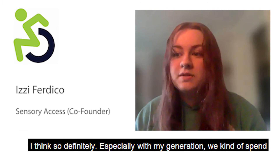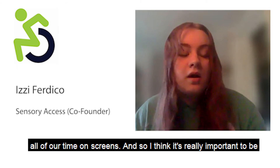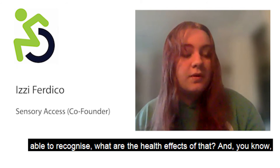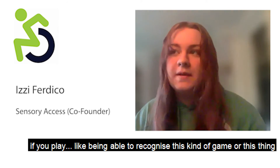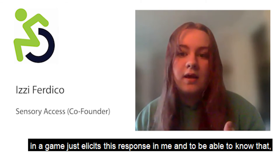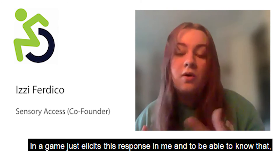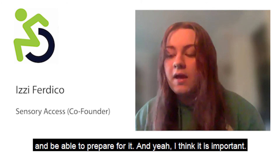I think it's definitely important, especially with my generation spending so much time on screens. It's really important to recognize what the health effects of that are — being able to identify that a certain kind of game or element in a game elicits a specific response in you, and being able to know that and prepare for it.